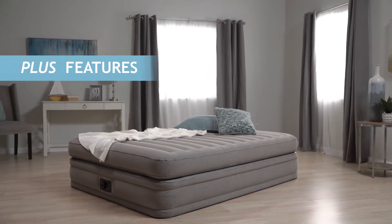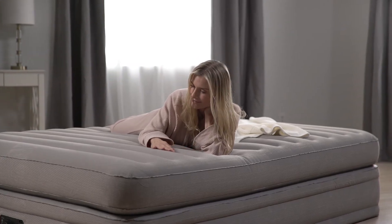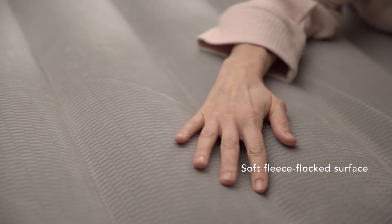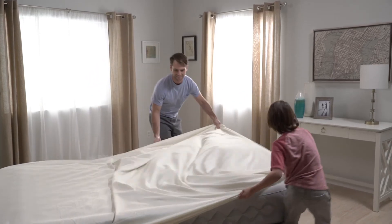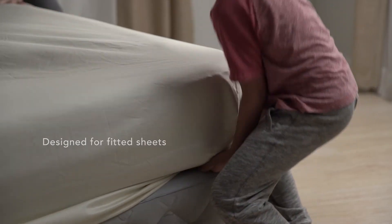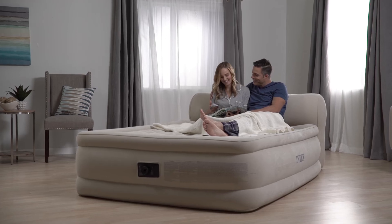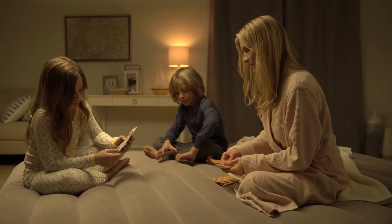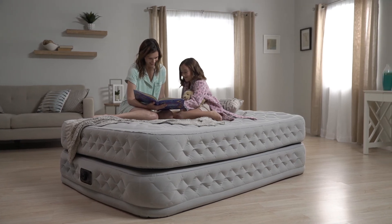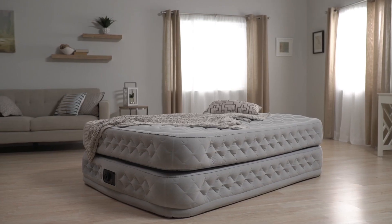Each DuraBeam Plus airbed also comes with plus features, including an enhanced soft fleece flocked surface. You'll rest easy on dual chamber construction for fitted sheets, or a built-in headboard. More than anything, it's where you'll find plenty of choices for your sleep solution needs. DuraBeam Plus airbed.